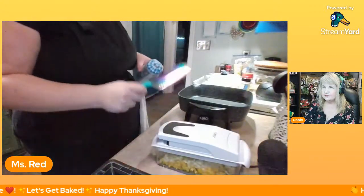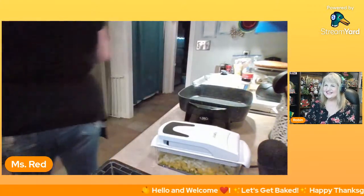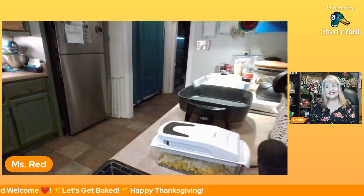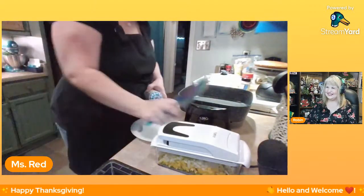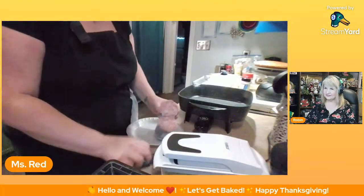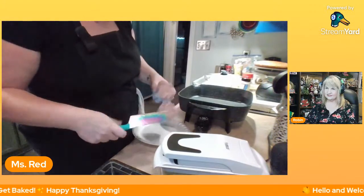I'm not going to make a big pan of dressing like I usually do, so I'm going to keep it manageable. I'm gonna use half a roll of sausage — spicy if you like a little heat. Hi Brett!